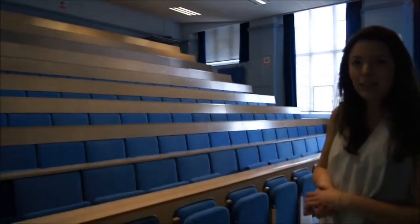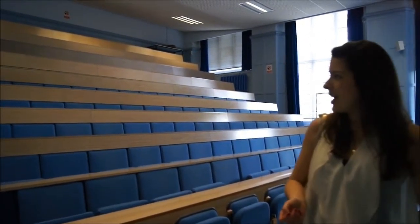Well, this is where the magic happens. This is the first year lecture theatre. All of your lectures will be in here and they'll mostly be at nine in the morning, so I hope you're ready for that.